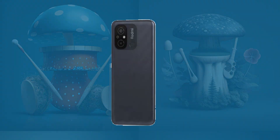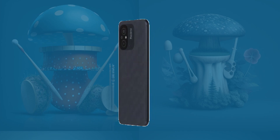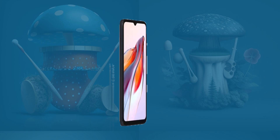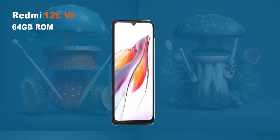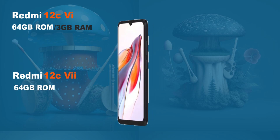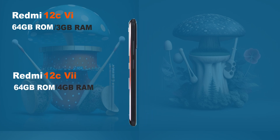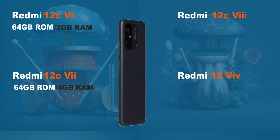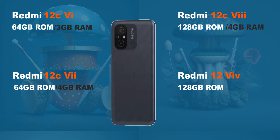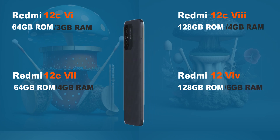The Redmi 12C comes in 4 variants and all 4 variants come with exactly the same specifications. The only difference is their storage capacity. The first variant has 64GB of storage and 3GB of memory. The second variant also has 64GB of storage but 4GB of memory. The third and fourth variants both have 128GB of storage — 4GB of memory for one and 6GB for the other.